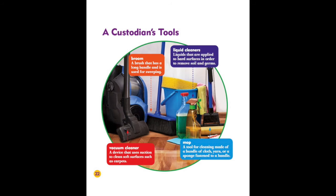A custodian's tools. Broom: a brush that has a long handle and is used for sweeping. Liquid cleaners: liquids that are applied to hard surfaces in order to remove soil and germs. Vacuum cleaner: a device that uses suction to clean soft surfaces such as carpets. Mop: a tool for cleaning made of a bundle of cloth, yarn, or a sponge fastened to a handle.